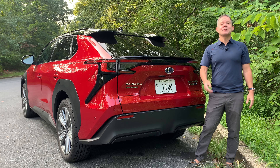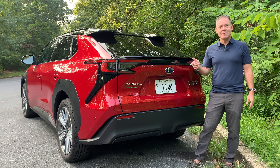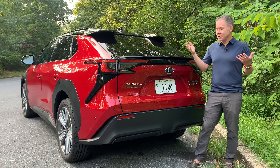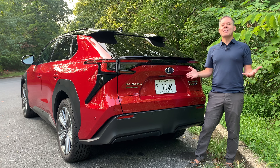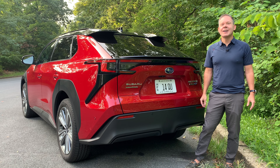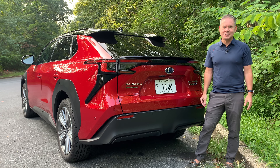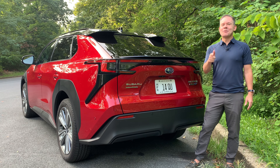That brings us to the end of the review. If you liked this video, please hit the like button, and subscribe to be notified of new EV and plug-in hybrid reviews. Please leave any thoughts about the Solterra in the comments — thank you, drive safely, and don't forget to smile.